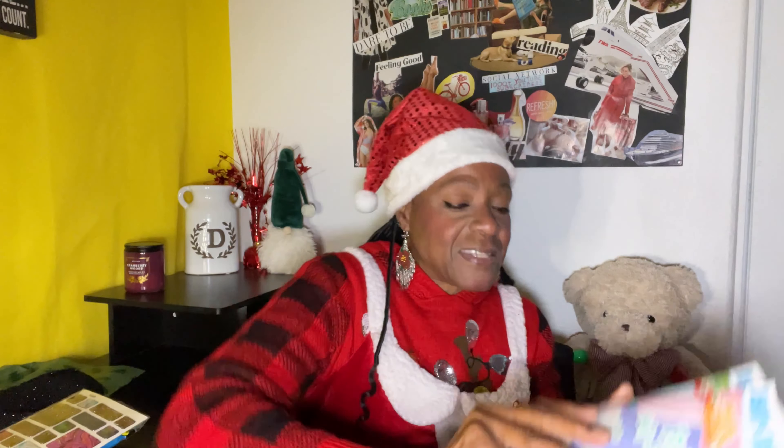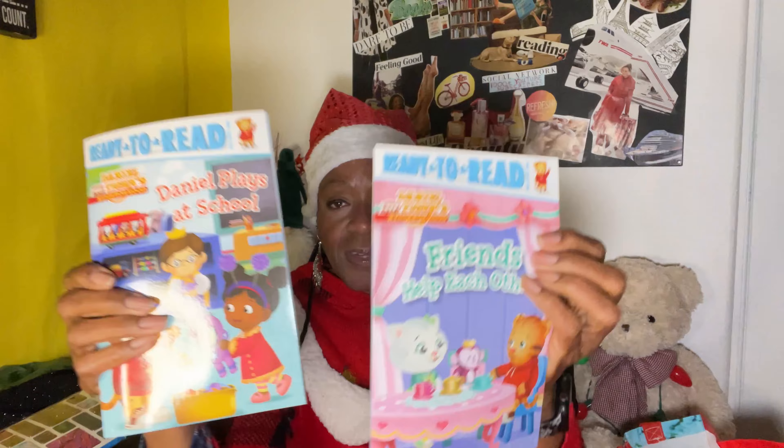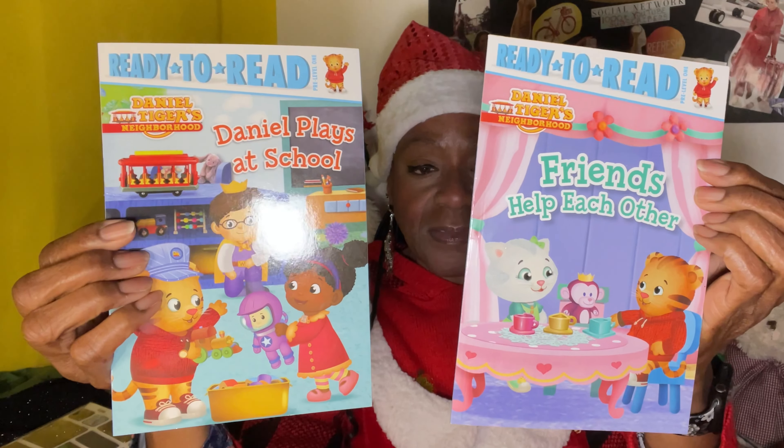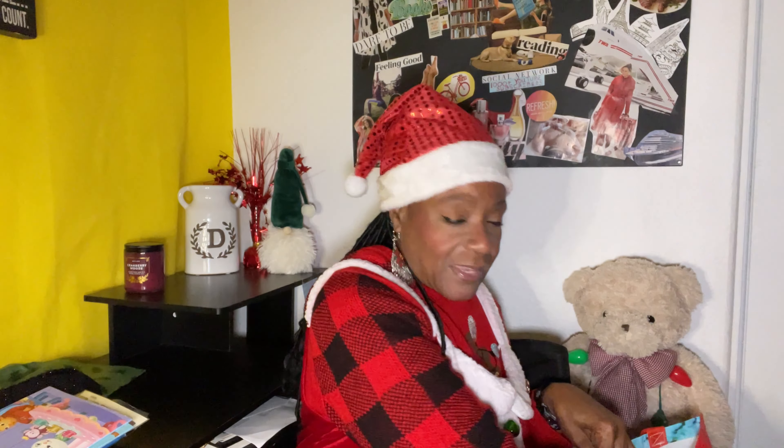And then I bought these two books for my grandsons. It says Ready to Read - one says Daniel Plays at School and the other one's Friends Help Each Other. I thought that was really sweet. So mom can read that to them because they're young, they can't read yet.